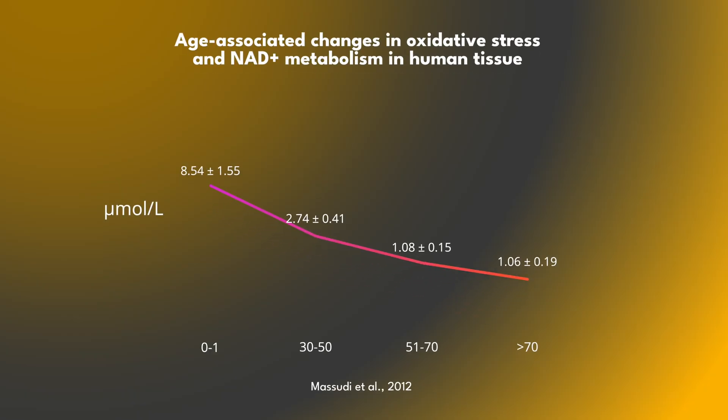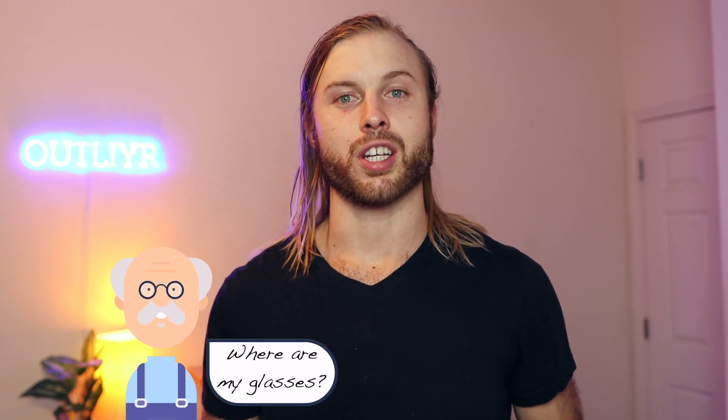Levels are less than half what they were previously by age 30, and that drop-off only continues as we age. So imagine someone in their late 40s, 50s, or 60s — how low their NAD levels are going to be. When that happens, bodily systems and processes start operating suboptimally, all kinds of symptoms of aging occur as a result, and the entire process of aging actually speeds up too.